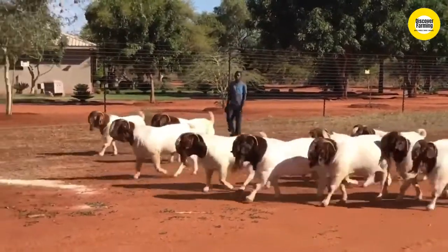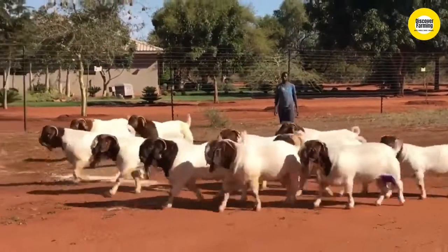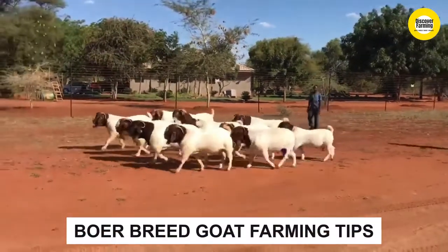Hello everyone. Welcome to Discovery Farming Goat Breeding YouTube channel. Today we are showing videos on Boer breed goat farming tips.